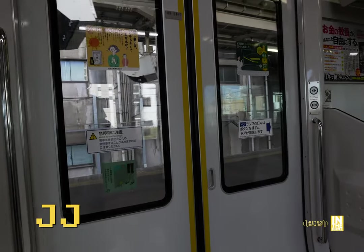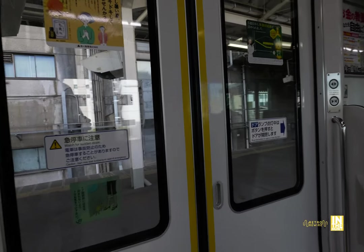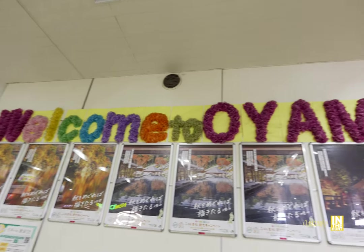Welcome back to another episode of Retro Rewire. My name is JJ. We're back once again in Oyama, Japan. And look at this — they got the red carpet for us. Welcome to Oyama.